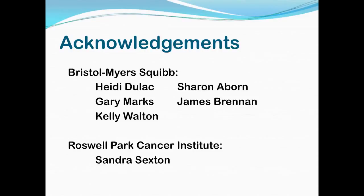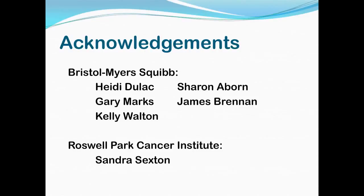I want to give acknowledgements to others who were instrumental in this process. At Bristol Myers Squibb: Heidi Dulac, Gary Marks — our woodchuck wrangler, Kelly Welton — another veterinarian who could also perform the surgeries, Sharon Aborn — who was trained in surgeries and did a lot of the anesthesia, and James Brennan — our alternative woodchuck wrangler. At Roswell Park Cancer Institute, we visited before getting our woodchucks in and received a tremendous amount of helpful information from Sandra Sexton about their woodchuck colony, which we very much appreciated.